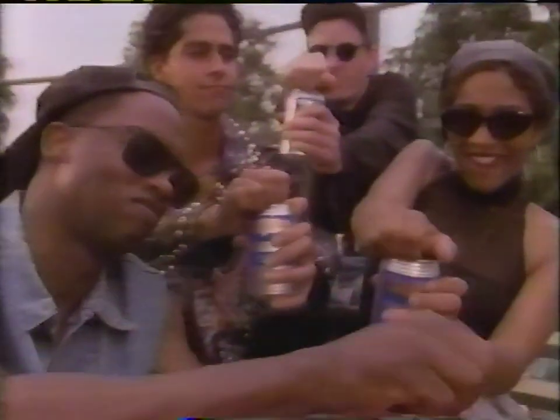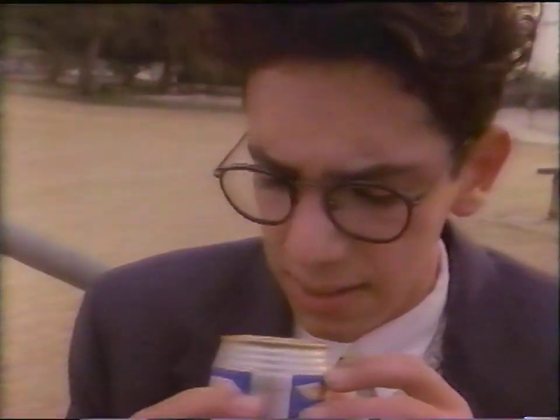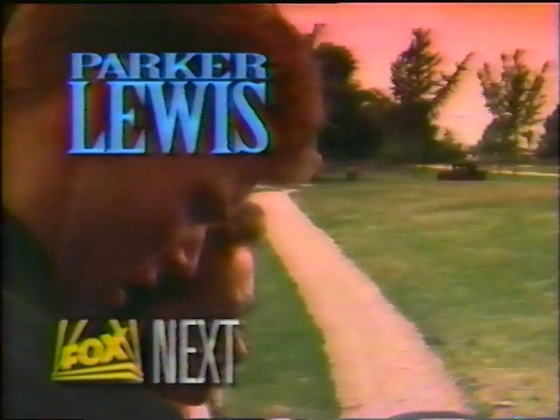Jerry's fallen in with the wrong crowd. A cold brewski. A chilly brouhaha. Root beer. All-new Parker Lewis — coming up next.